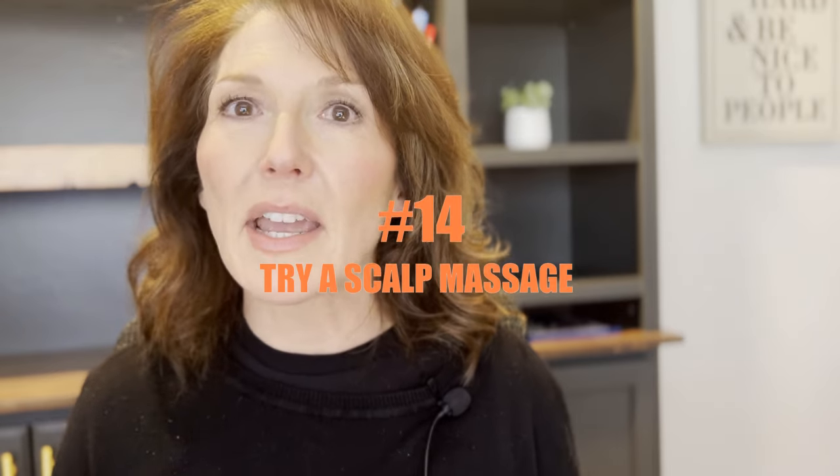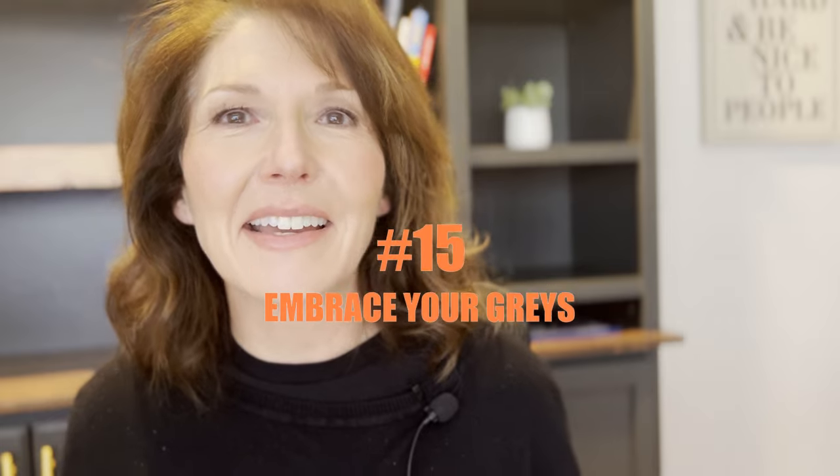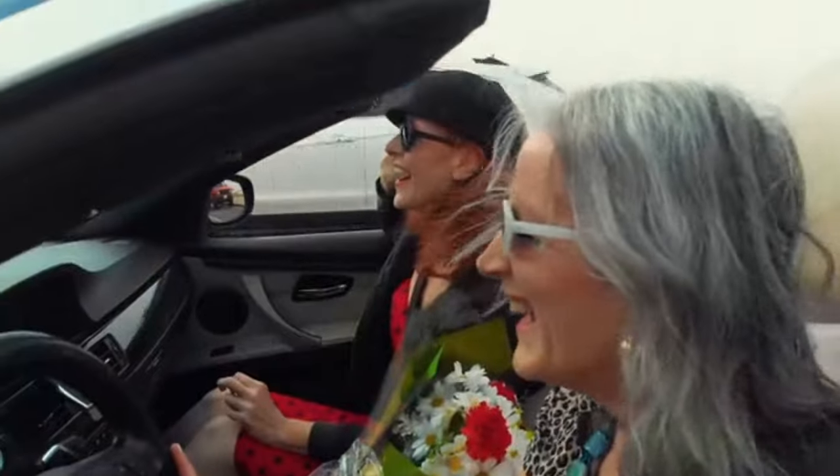Number fourteen, try a scalp massage. Have you seen those little brushes with the little nubs on them? Massage your scalp in the shower — especially if you have dry, flaky scalp or psoriasis. It feels so good. Number fifteen, embrace the gray. If you've got gray hair coming in, go for it. It is so in right now and it can be so beautiful. Ask your stylist how she can get you there quicker so you don't have to cut all your hair off.